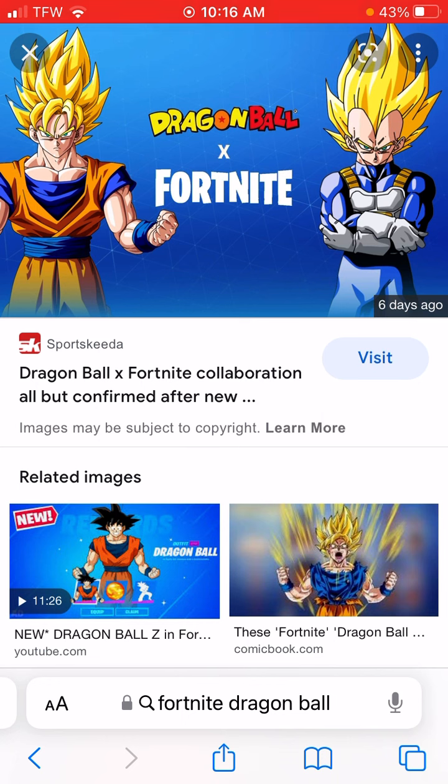If it is Goku and Gohan, and then Vegeta and Trunks, I'd have to buy both bundles to get all the Saiyans. I'd mostly wear Goku, especially if he transforms. Confirmation is basically 100% at this point — they literally leaked that they are going to make four Dragon Ball skins.